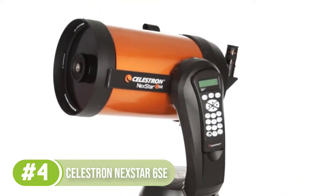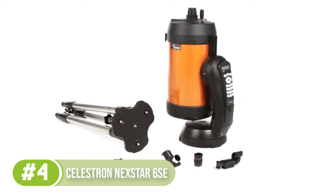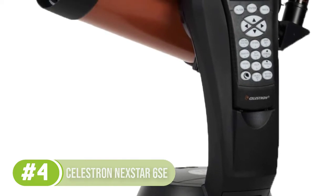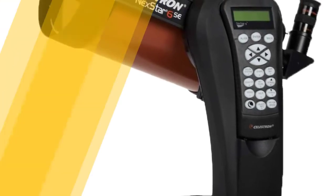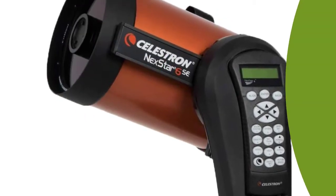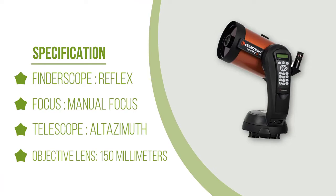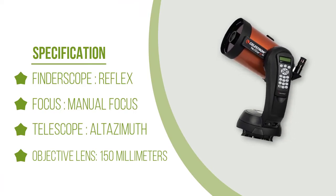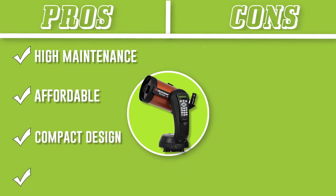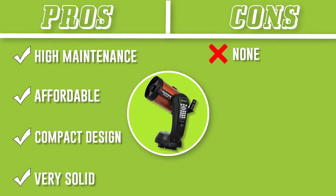The 6SE uses a Schmidt-Cassegrain design for its scope, which means it's basically a mix between a refractor and reflector scope but without any of the major inherent problems, such as high maintenance from a reflective scope or chromatic aberration from a refractor. This means the 6SE will be a very competent scope, and the design also allows for no loss of focal length with the compact tube design, which is very solid when you consider the telescope's portability.